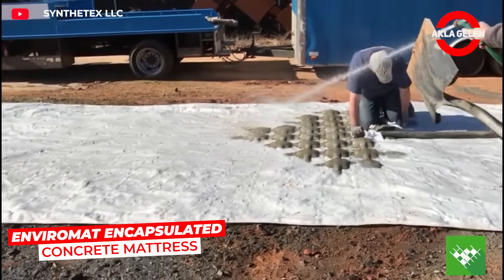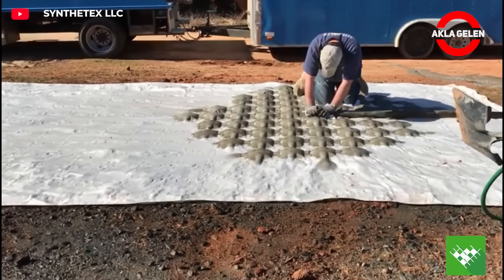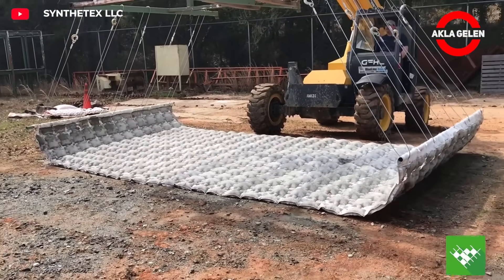EnviroMat Encapsulated Concrete Underlayment is an environmentally friendly and durable flooring solution. Its special coating integrates with the concrete, providing superior protection against erosion and impact.